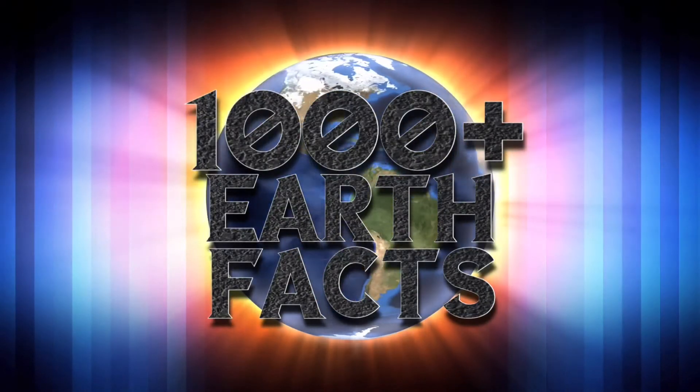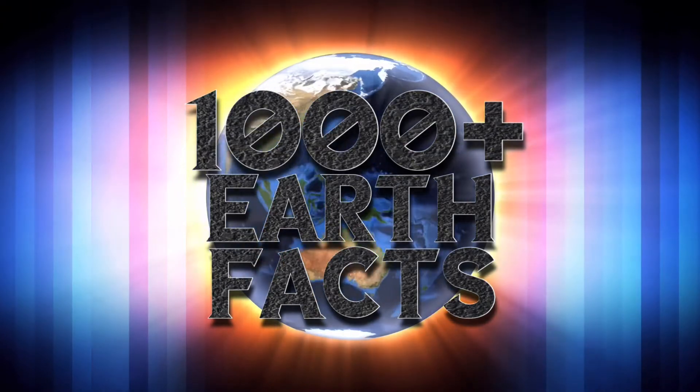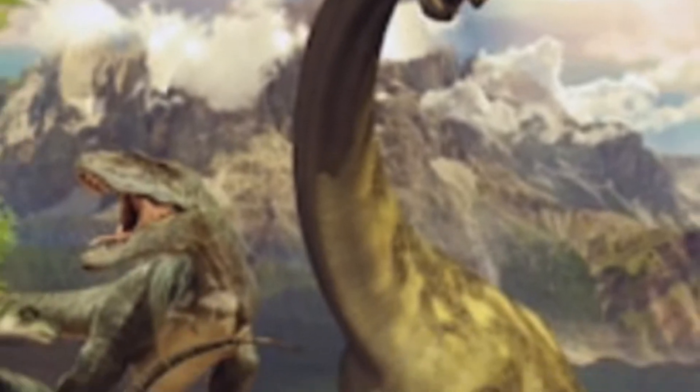Hello and welcome to 1000 Plus Earth Facts first special. Let's dive in. Today we are going to be talking about one of the most interesting animals of all time that are now extinct, known as the dinosaurs.